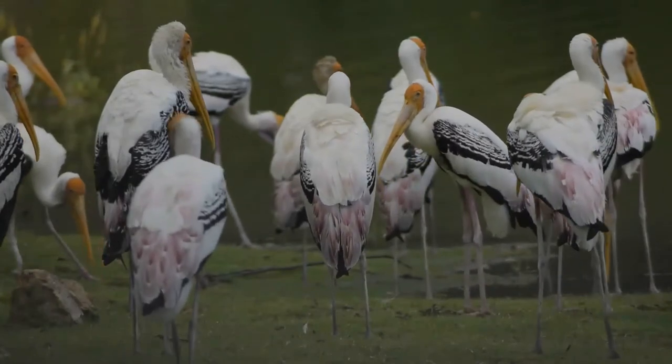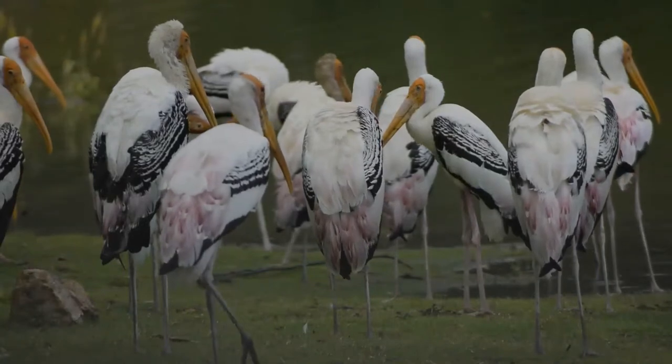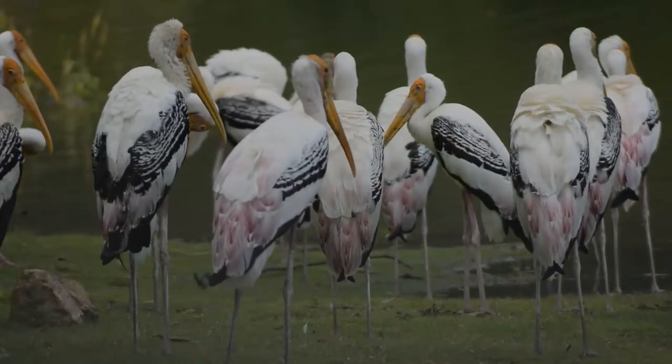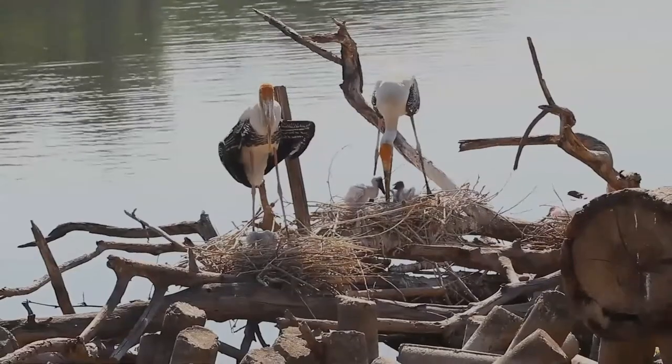They are not migratory and only make short-distance movements in some parts of their range in response to changes in weather or food availability, or for breeding. Like other storks, they are often seen soaring on thermals.